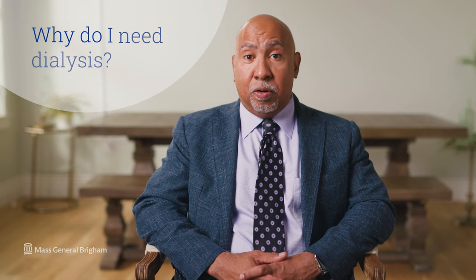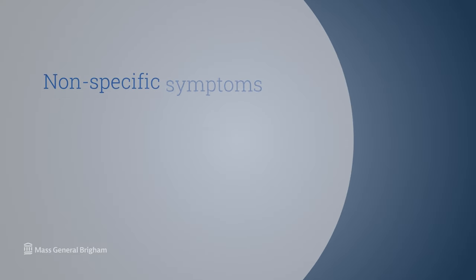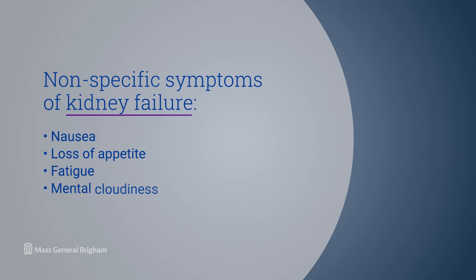When patients develop chronic kidney disease and the kidney function declines to a level such that the kidneys are no longer able to support life, that is when the patient will develop some of the signs and symptoms of kidney failure, many of which are non-specific. They may include things like nausea, loss of appetite, fatigue, mental cloudiness, and itching. There is no one sign or symptom that occurs in all patients, but it's really a constellation of findings that suggests that the patient needs to begin dialysis.